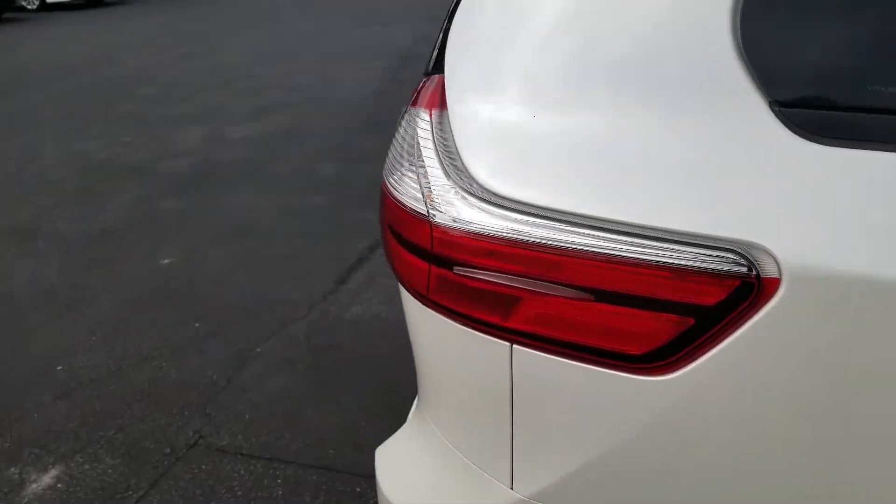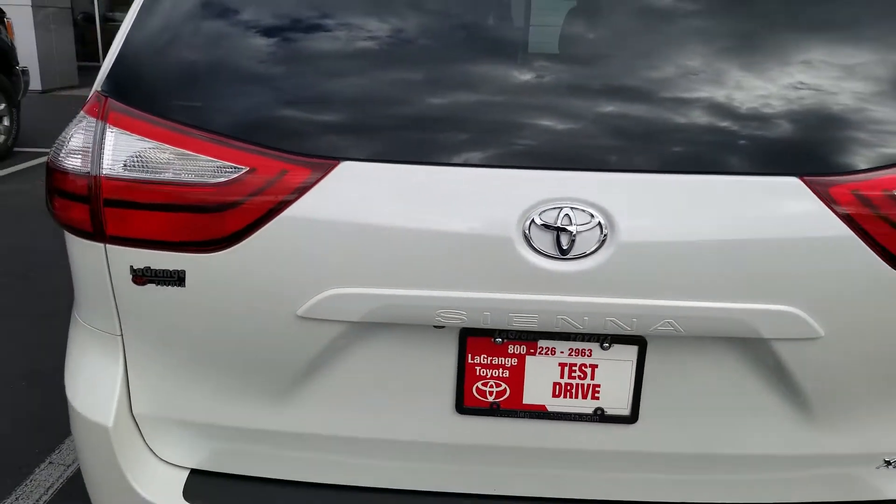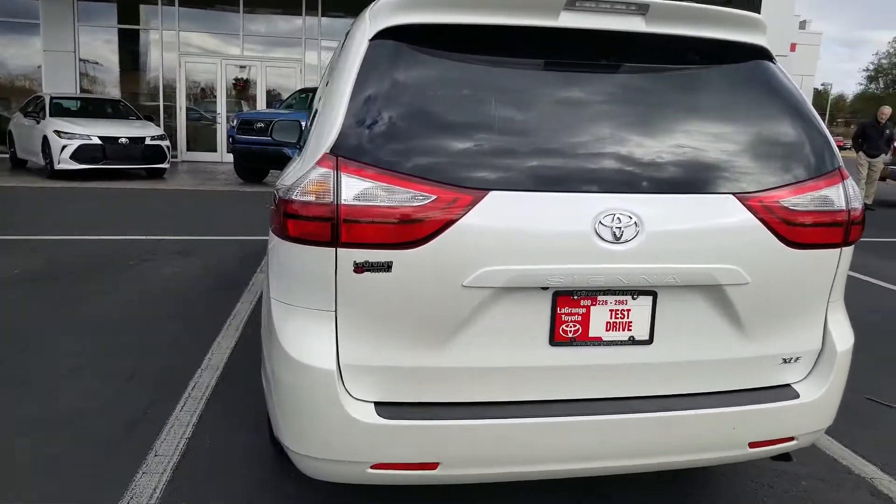If you give me a call or text at 706-402-4591, I'll be happy to go over all of them. My name is Jason Gale and I'm with LaGrange Toyota. I would like to thank you for giving us an opportunity to earn your business.